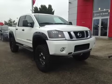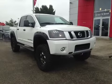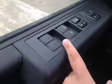Thank you for visiting. We're proud to share this 2013 Nissan Titan. On the driver's side we have power windows, power locks, power mirrors, power driver's seat, as well as traction control.